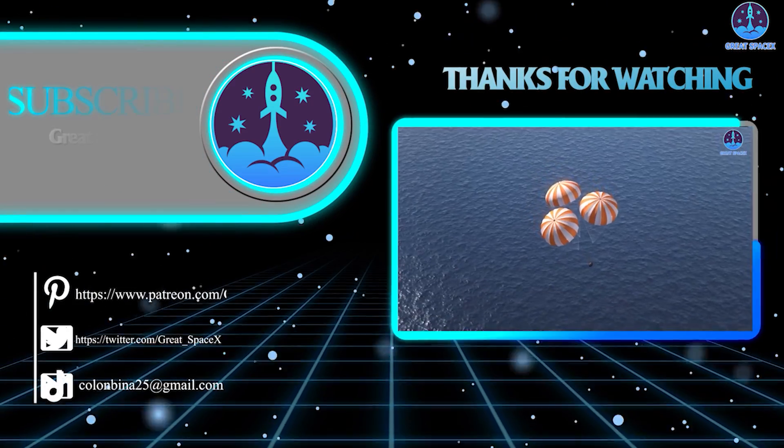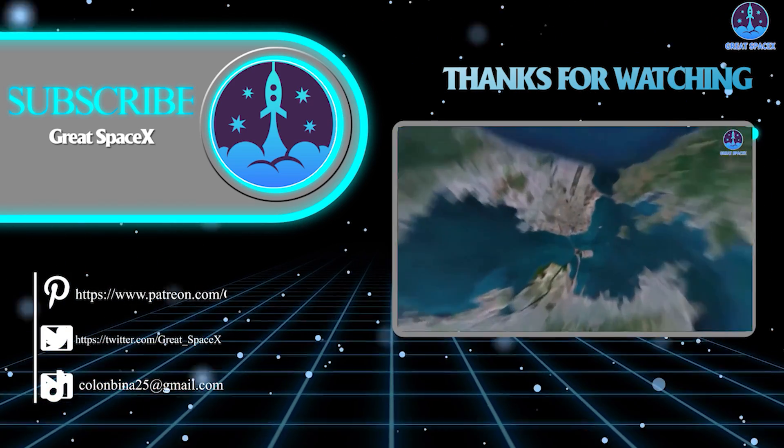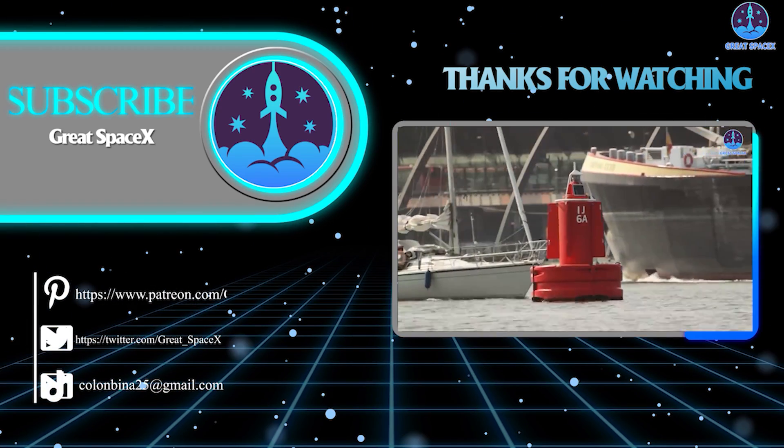That's all the information we have for you today. If you appreciate the work my team and I are doing, you can become a patron through our Patreon link in the description below. As always, this is Kevin from GreatSpaceX, and my team and I will see you next time.